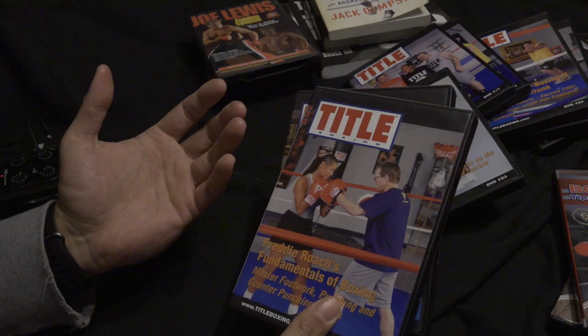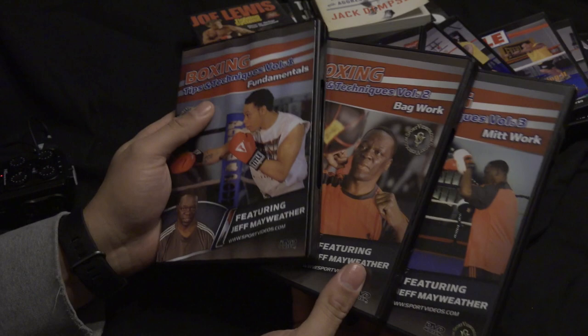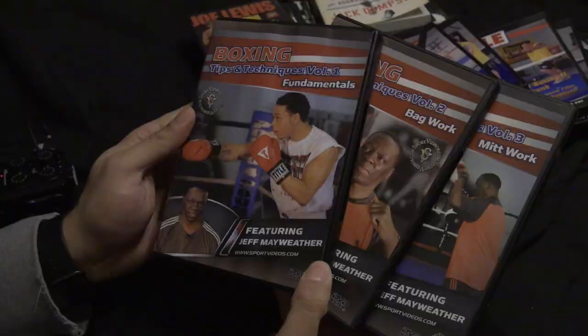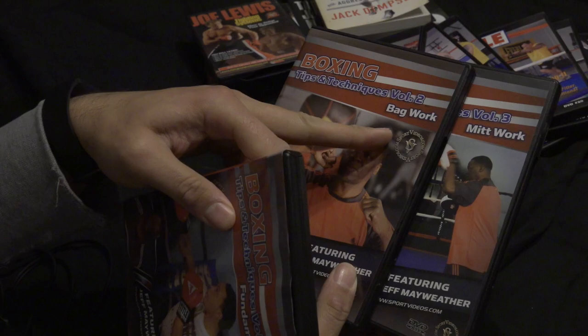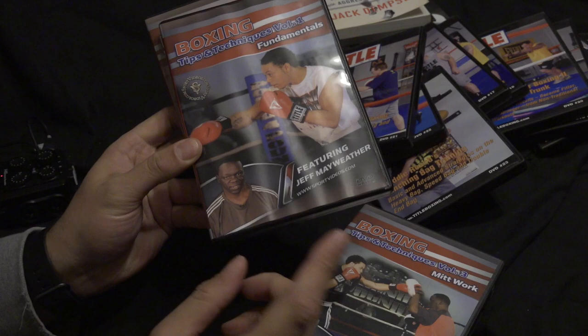I thought I had the whole set of Title Boxing but I'm really shocked pulling these out — I actually don't. These ones have been a recent addition. This is Jeff Mayweather's set. There is also a set by Roger Mayweather, which I didn't purchase at the time and really wish I did. This one has boxing fundamentals as volume one, bag work as volume two, and then the coveted mitt work.